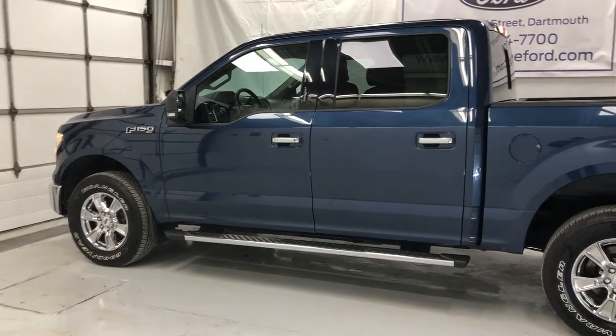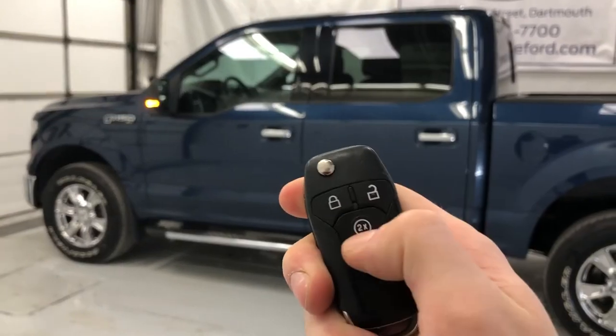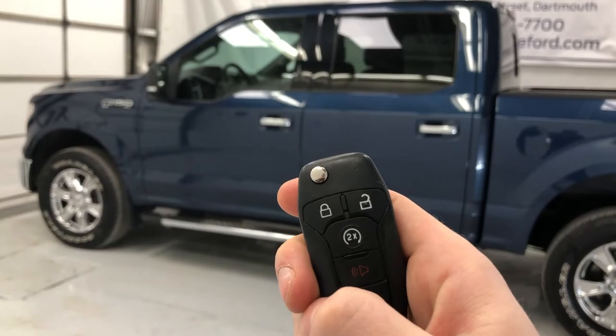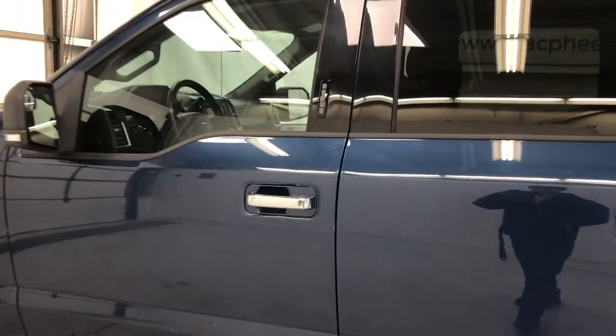The first thing to point out on this vehicle is the remote engine start. It's a key fob — press lock, then start twice. The truck also has a keyless entry keypad on the door.